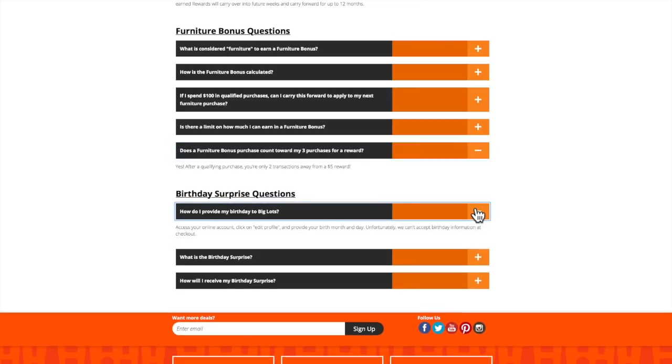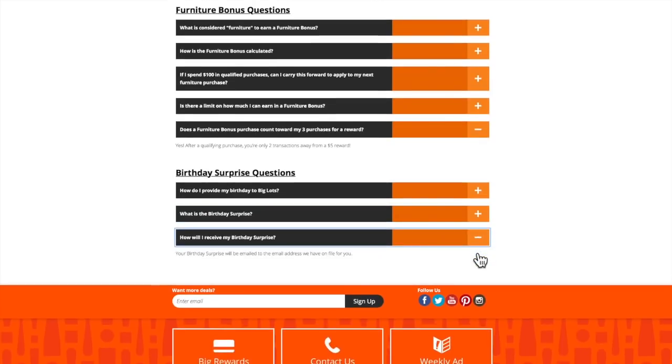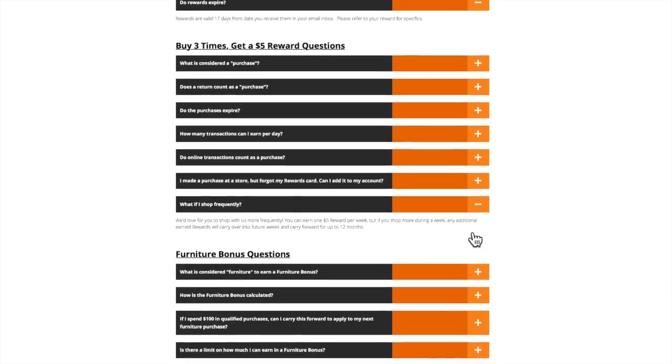For the birthday surprise: how do I provide my birthday? Access your account online, edit your profile and include that information. What is the birthday surprise? It is just that — a surprise. They don't disclose it. How will I receive my birthday surprise? It will be emailed to your email address, so always make sure your email address is correct.